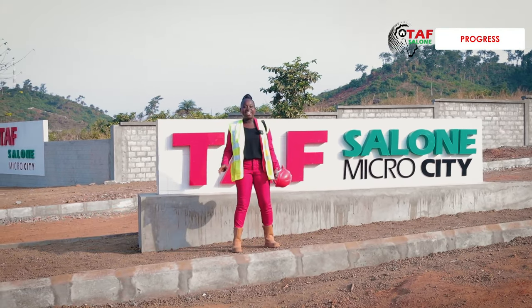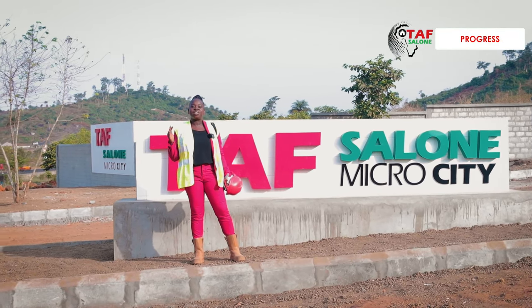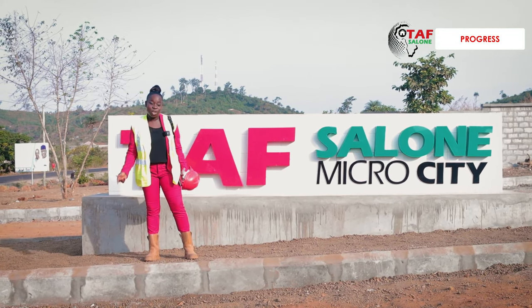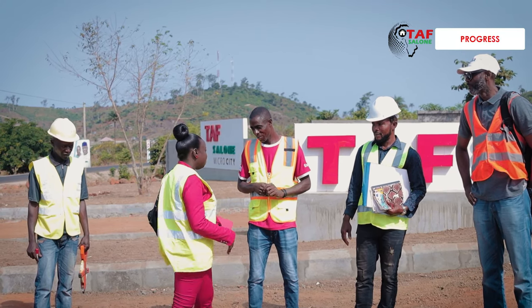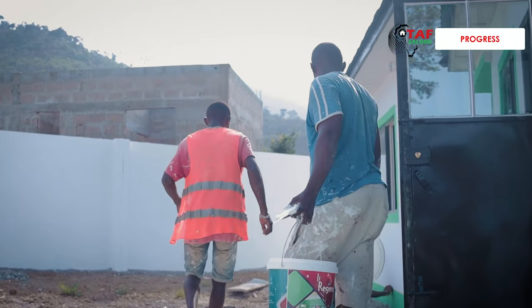Mr. Ngai, our MD, has been flying all over Africa. He's been in Gambia, Nigeria, and of course Sierra Leone. He's back in Sierra Leone this morning, and I wasn't going to let him catch me off guard, so I'm here bright and early. I've spoken to the technical team and everything wanted by Mr. Ngai has been logged in my little iPad, and we've been getting on with the work.